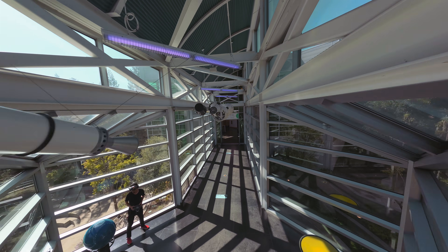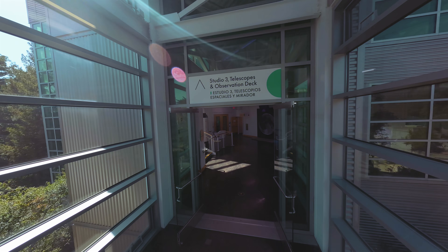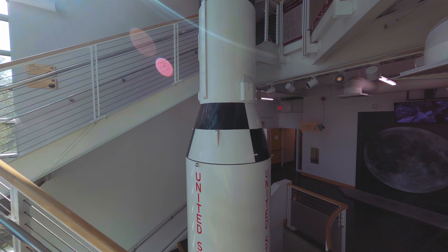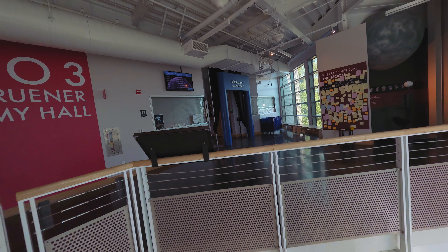Booster officer confirms staging, a good solid rocket booster separation. Guidance now converted. Three. Three. Two. One. Zero. All engines running. Liftoff. We have a liftoff, thirty-three minutes past the hour.